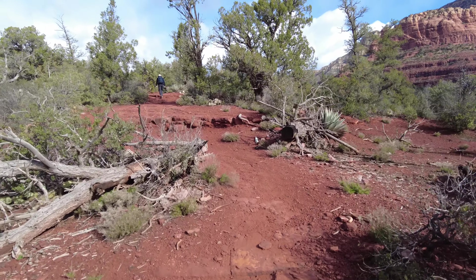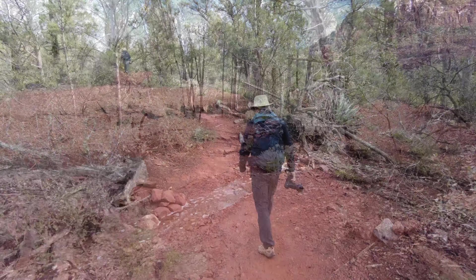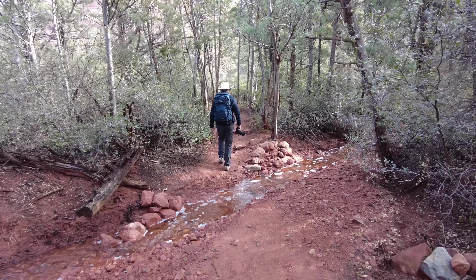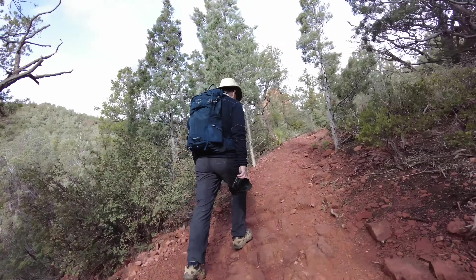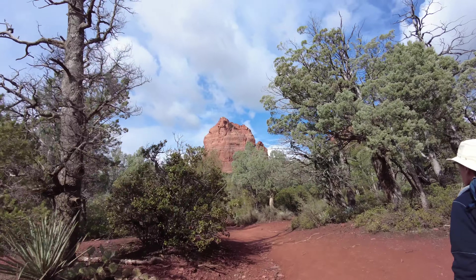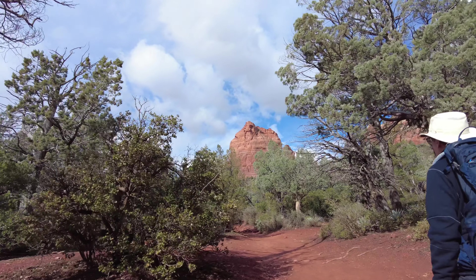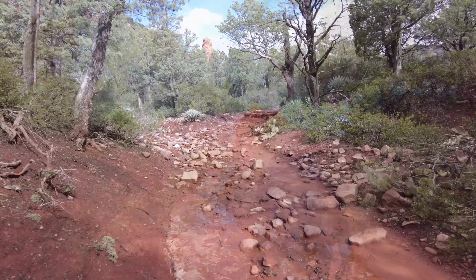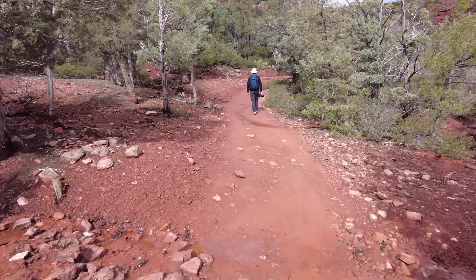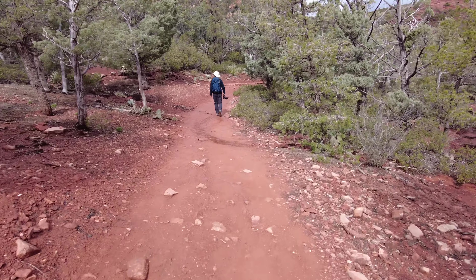This was our hike on the Brins Mesa Trail. It was not the hike that we were planning to do, but you can see even here water was everywhere. We were planning to do the Jim Thompson Trail, which starts roughly in the same area, but we had to wash out. The creeks are just surging with water from all the rain that we've had over the past few days.